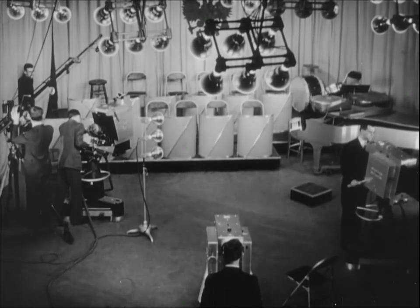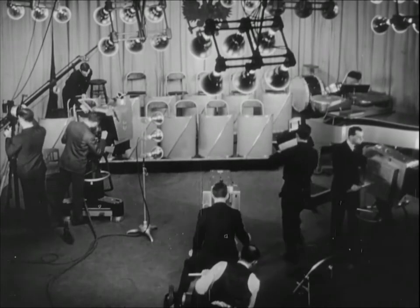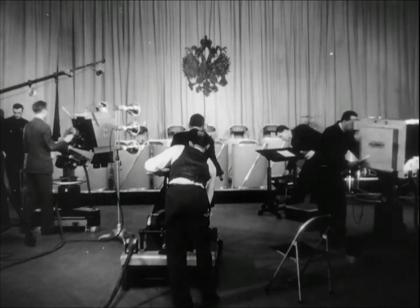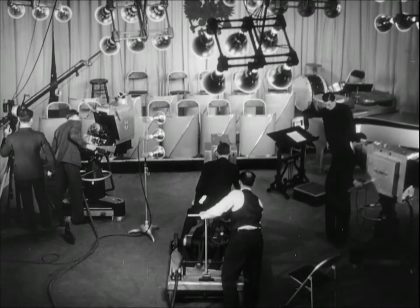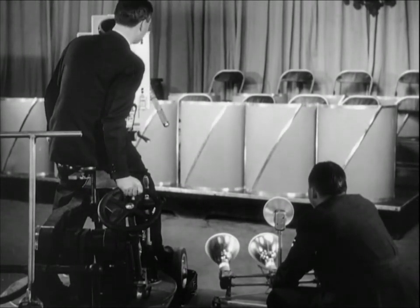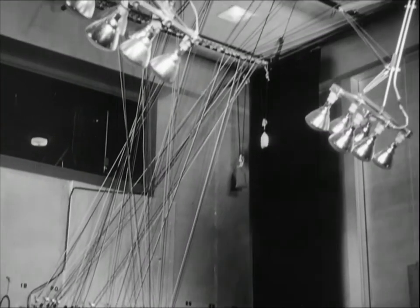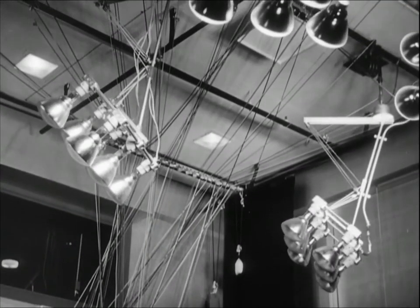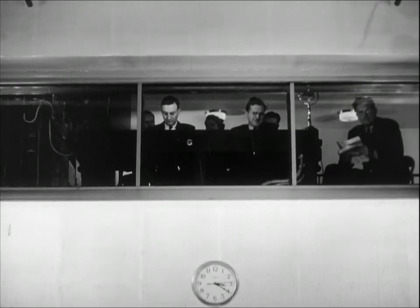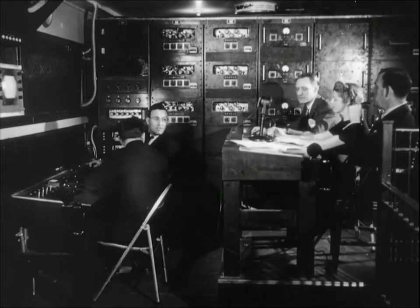As in radio, many television programs will come from the specially equipped studios such as this one in Radio City. Here, under the bright lights required for indoor broadcasts, preparations are underway to televise an orchestral program. The special lights of the television studios are placed under the direction of the cameraman. Most of these lights are suspended from the ceiling and controlled by cords, by means of which they can be raised, lowered, or turned by a technician on the floor below. In the control booth above the studio, the program director and engineers prepare for their part in the broadcast.